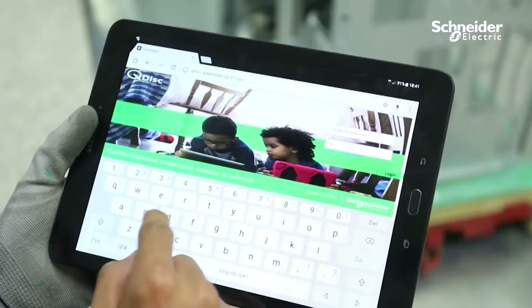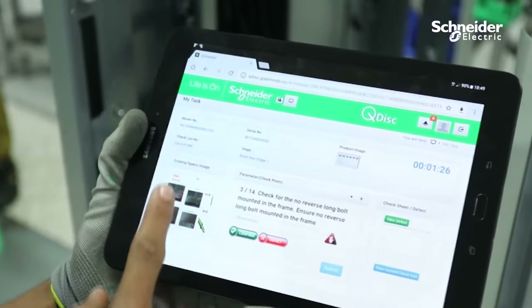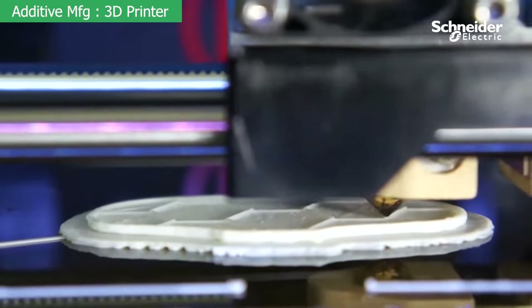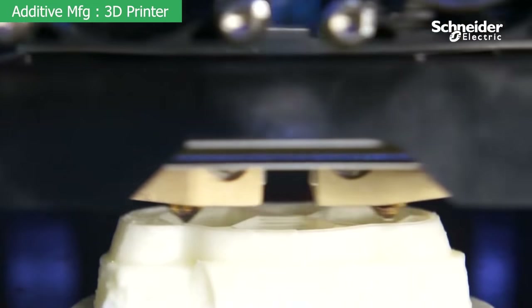QDISC — Quality Digitized Inspection System and Control — is a digitized platform for inspection, audit and SPC module. For additive manufacturing, we have installed a 3D printer for rapid prototyping and quick replacement of simple jigs and fixtures.